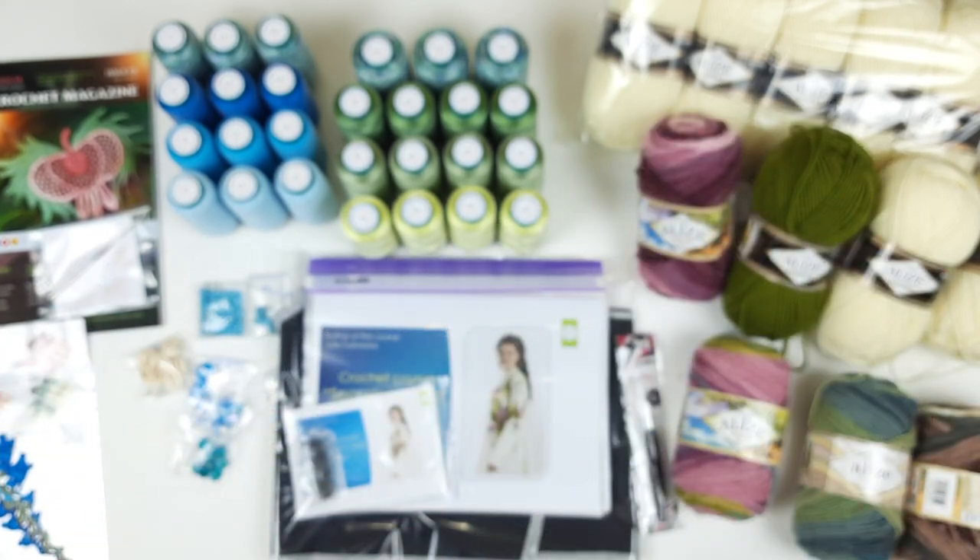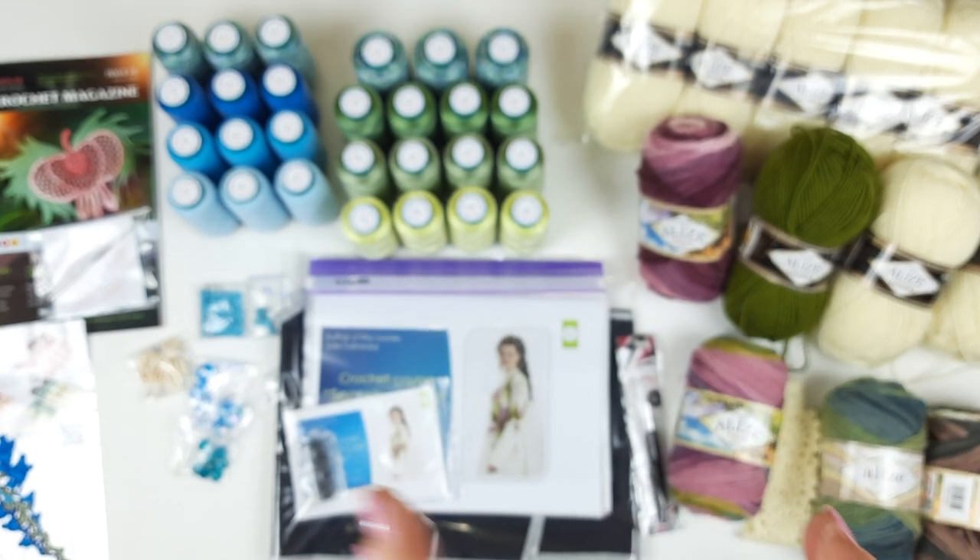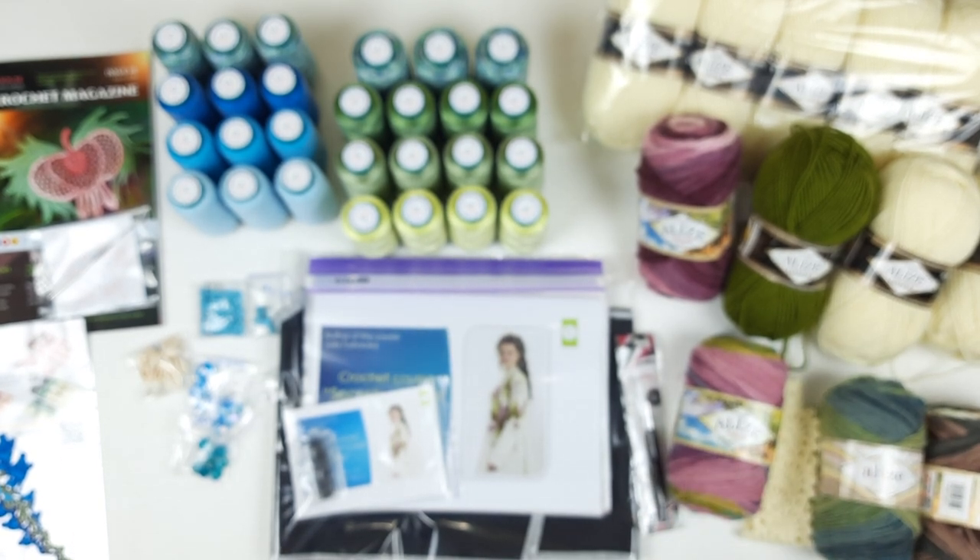Now I will pack all of this and send this big package to my client via UPS delivery company.